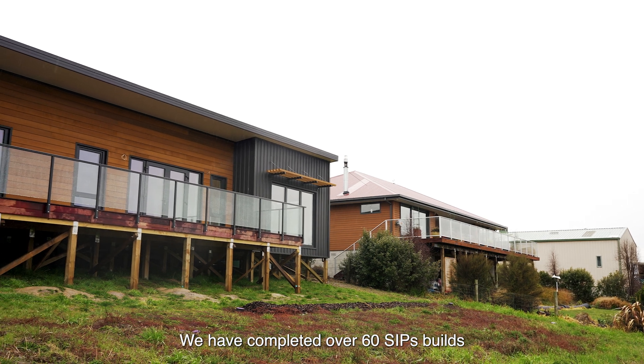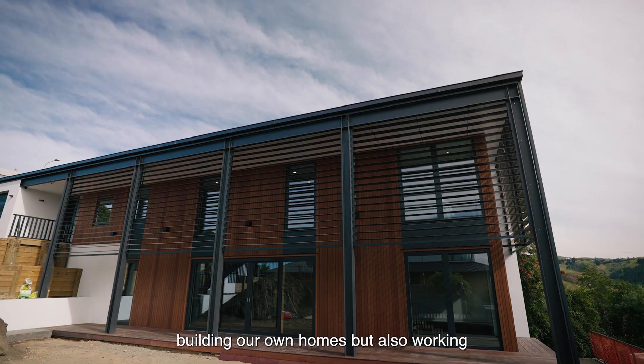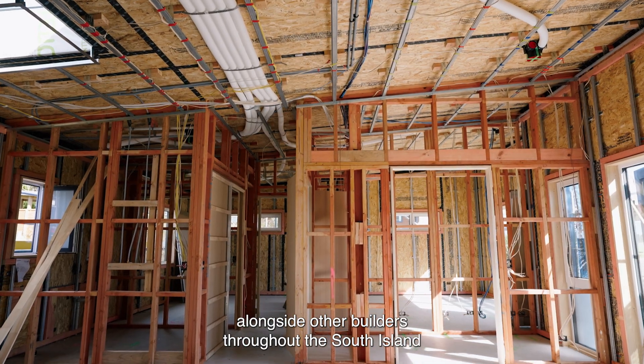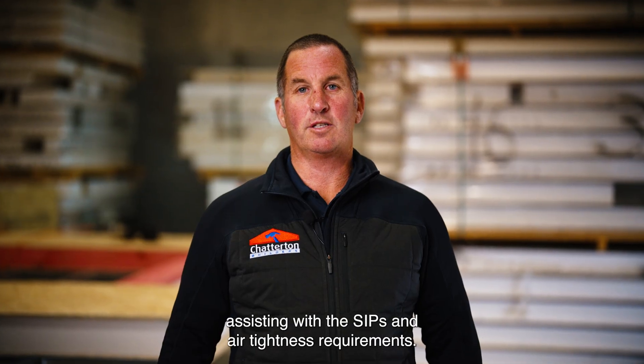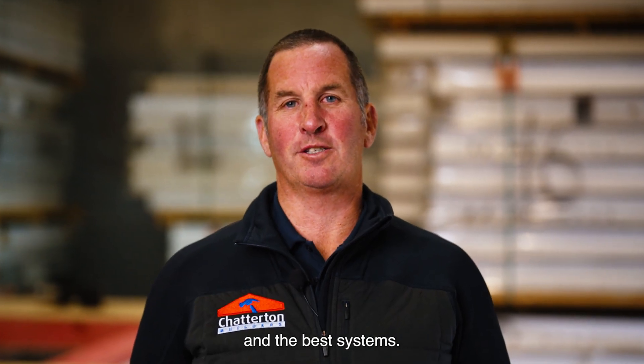We have completed over 60 SIPS builds over the last 10 years, building our own homes but also working alongside other builders throughout the South Island, assisting with the SIPS and airtightness requirements. We've worked out the major issues and the best systems.